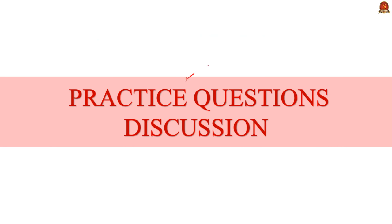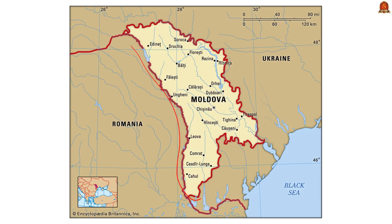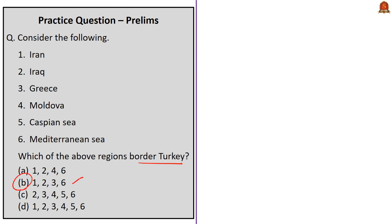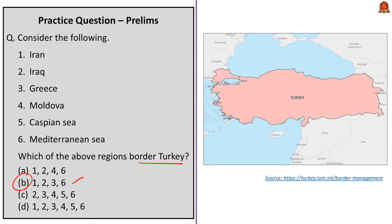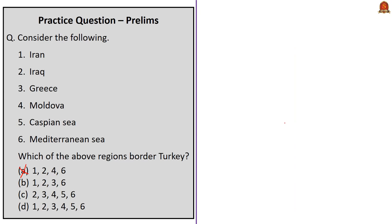Now we come to the practice questions discussion session. Question 1 considers Iran, Iraq, Greece, Moldova, Caspian Sea, and Mediterranean Sea — which of these border Turkey? Moldova is a landlocked country and does not share a border with Turkey. Turkey does not share a border with the Caspian Sea; its coastlines are shared by Azerbaijan, Iran, Kazakhstan, Russia, and Turkmenistan. The correct answer is option B: one, two, three, and six.